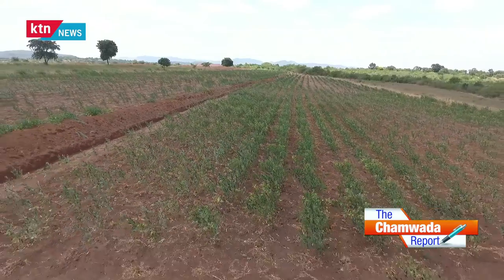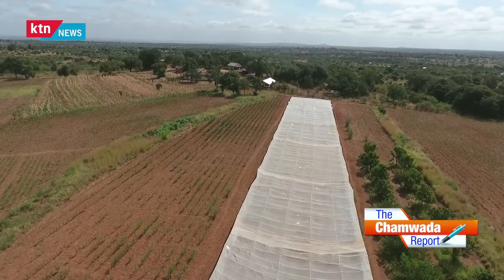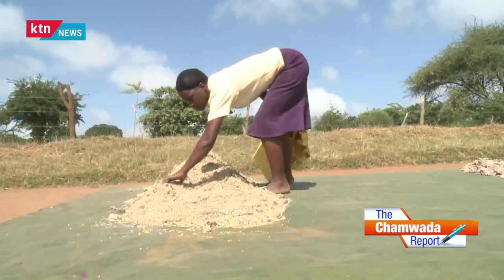But there is a way out: climate smart agriculture. Climate smart agriculture is an approach to reorient our agricultural sector to mitigate and adapt to the effects of climate change. In this show, we are going to find out how farmers are becoming smarter when it comes to countering the effects of climate change.